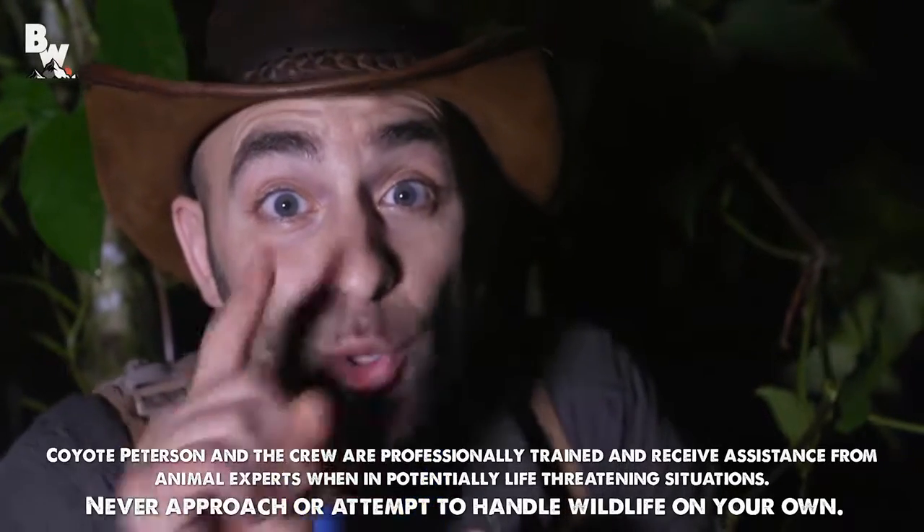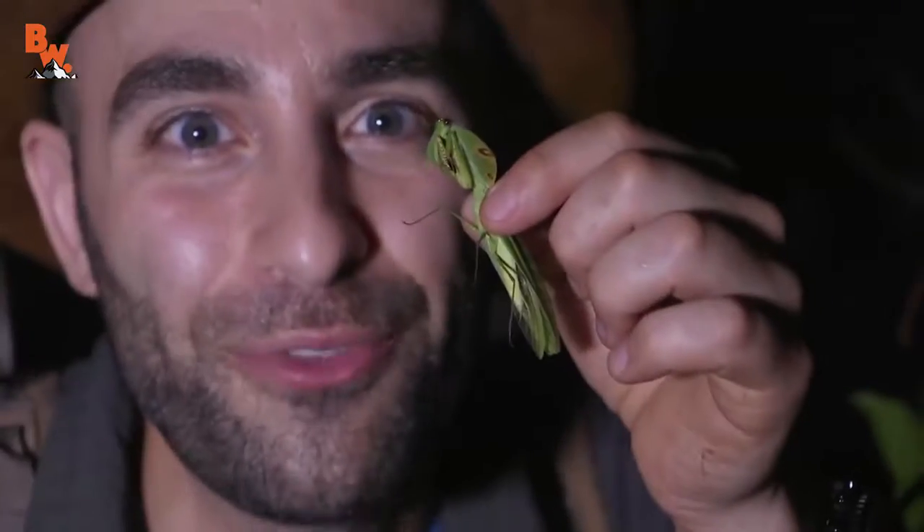I'm Coyote Peterson. You guys have been asking for praying mantises, and finally we've got one.